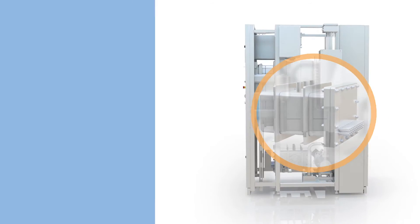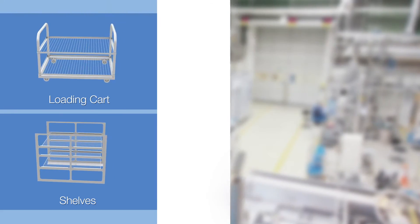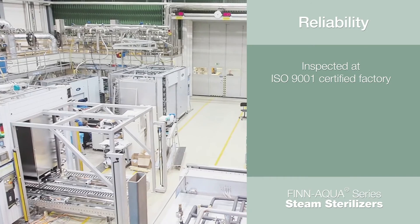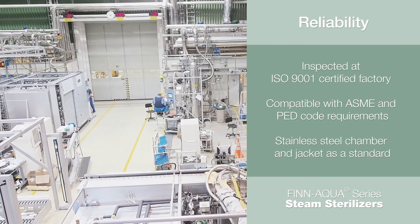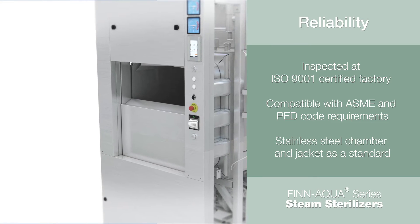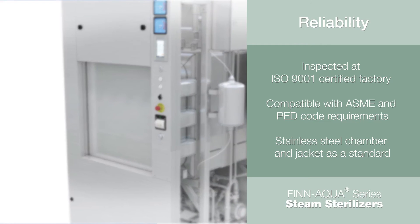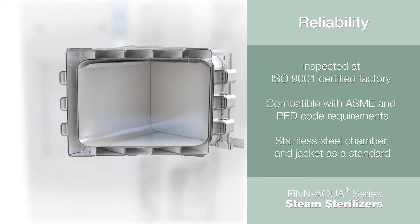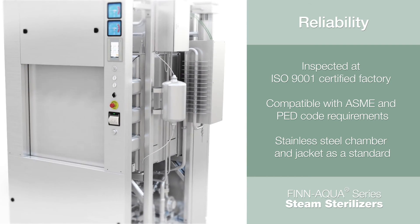Several loading accessories can easily be configured to accommodate various types of load items. Reliability is a key requirement for any busy laboratory or research facility. With STERIS, reliability starts in our ISO 9001 certified factory with a rigorous final inspection at our state-of-the-art testing facility. The 77 Series chamber is manufactured as standard with a stainless steel chamber and jacket, and all pressure vessels are designed using modern stress analysis, meeting ASME and PED code requirements.